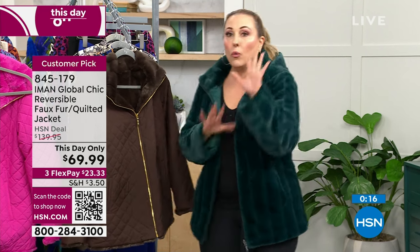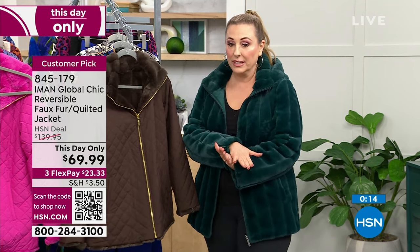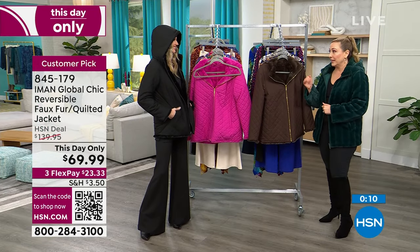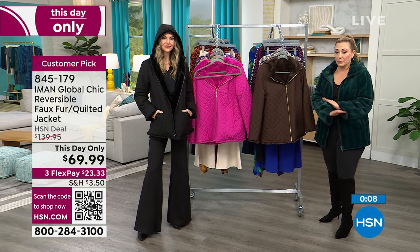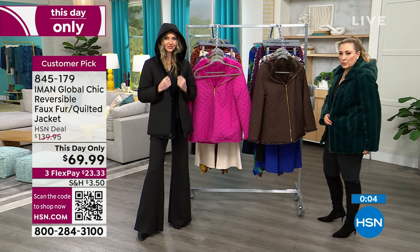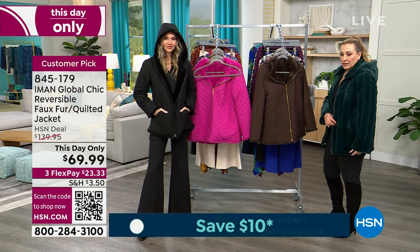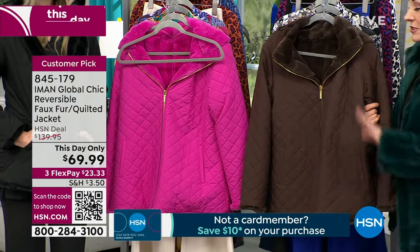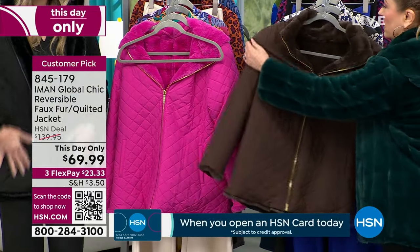At $139.95 that's a great price, but today it's $69.99 with three flex pay of $23.33. This 'this day only' price goes away at midnight — it's 5 PM on the east coast. The espresso color is super limited with only about 100 left.